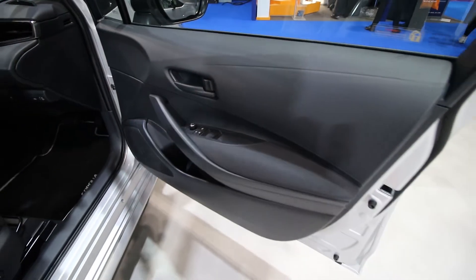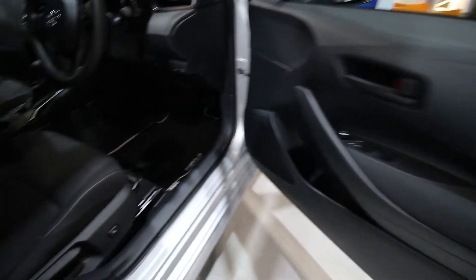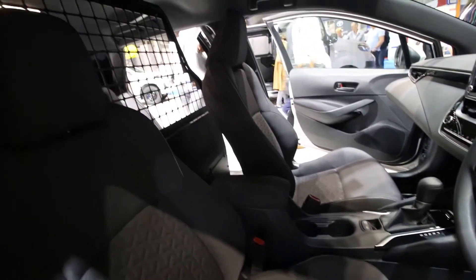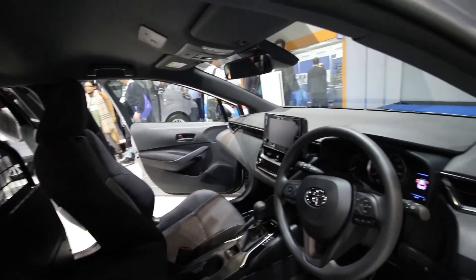Soft touches on top of the door — very nice for your commercial vehicle. Nice supportive seat, cloth, very comfortable.